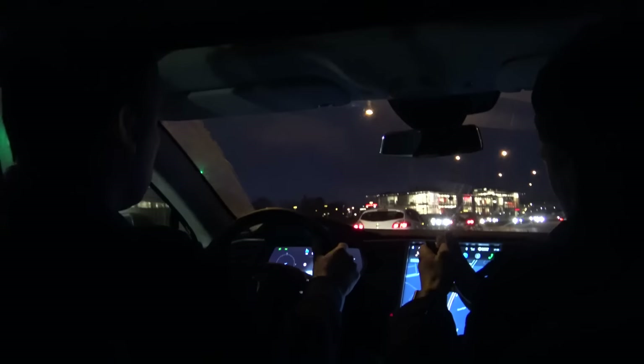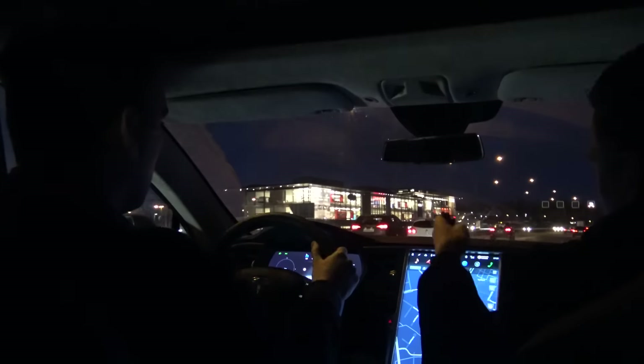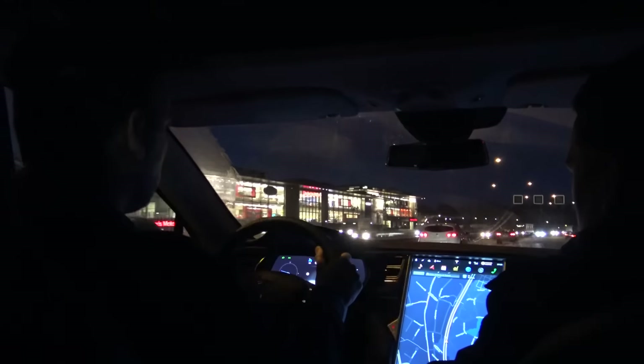Besides the self-driving feature, the car also automatically detects the speed limit on the road by actually reading the signs that you pass.